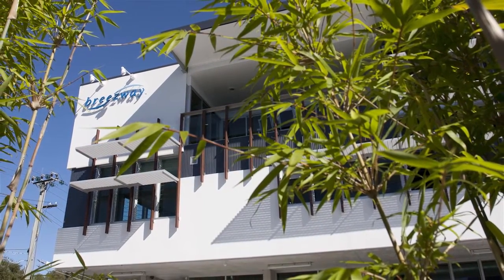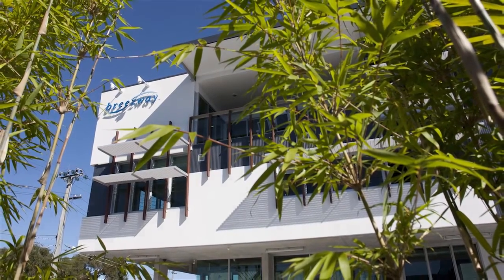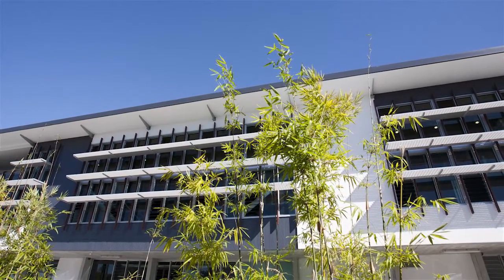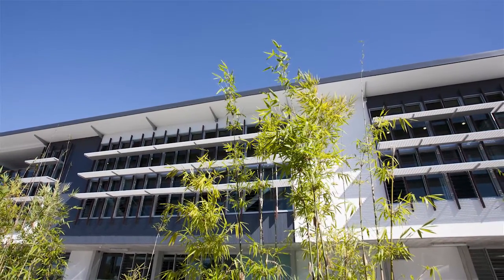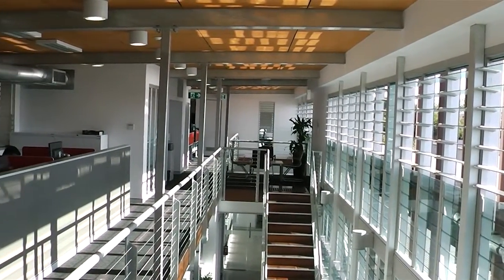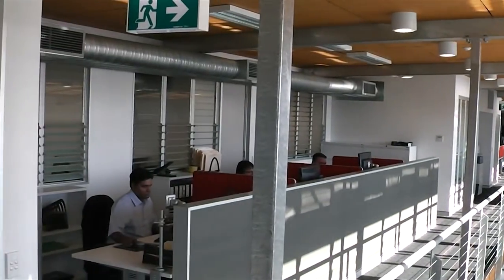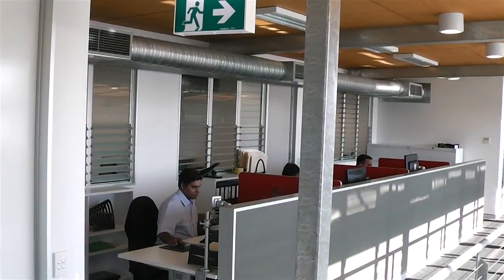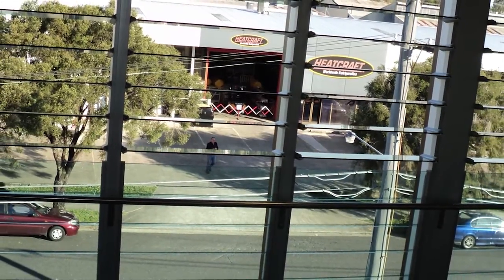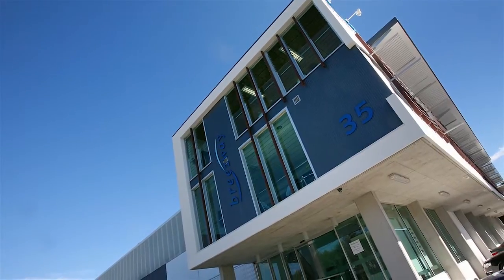There was also a strong desire from Breezeway to use their product in the building, so we married the two together — getting a building that would breathe and react to the environment, and showcase Breezeway's louvres, which was the perfect product to do this. Opening the eastern wall gives the occupants great views, connection to the day, and the ability to interact with the day rather than being shut up inside an office building. We wanted to make an iconic building that showcases their product and shows how it can be used in a corporate environment.